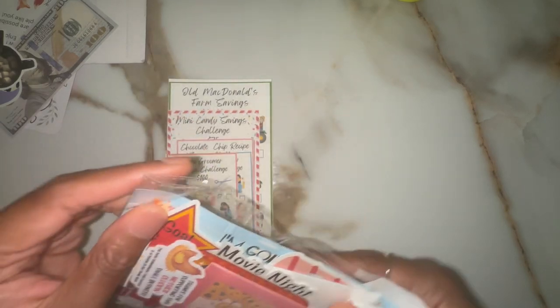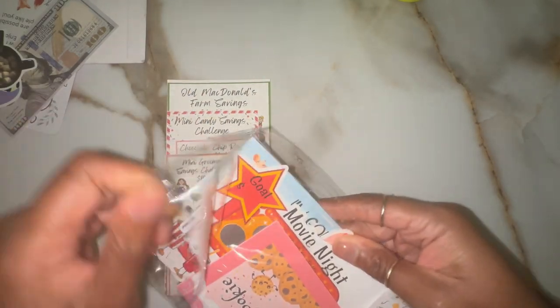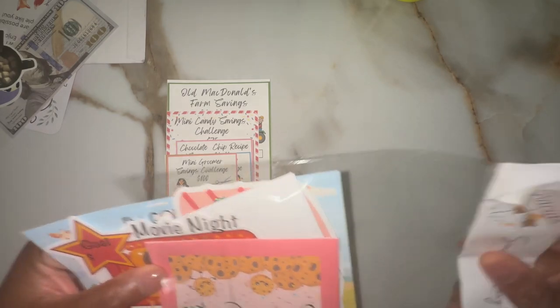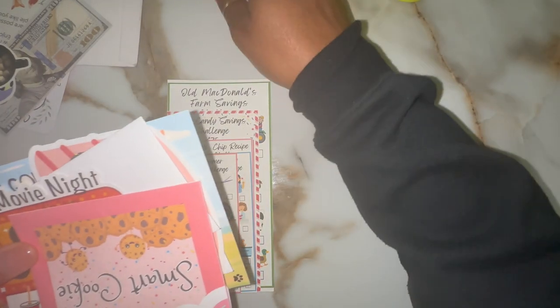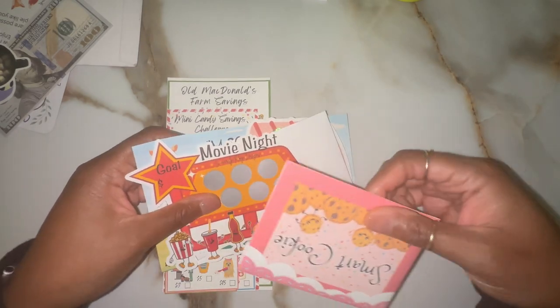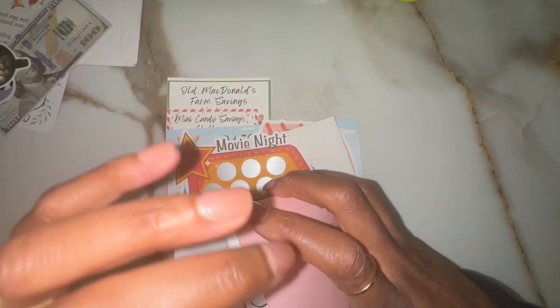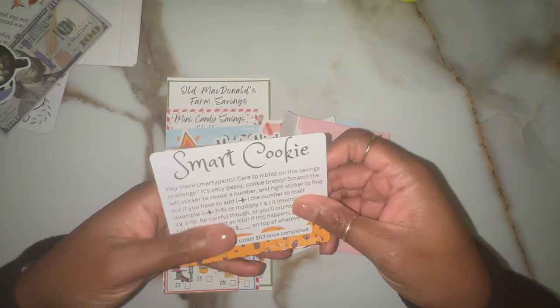I saw these on Etsy and I got a recommendation from someone else's channel. And I'm just like, oh my gosh, I could not pass it up. But this smart cookie — I knew I had to get this one for my son because it's so cute. And he loves, like most kids, loves cookies, especially chocolate chips.